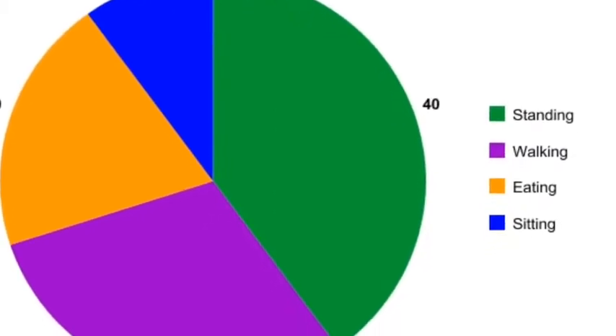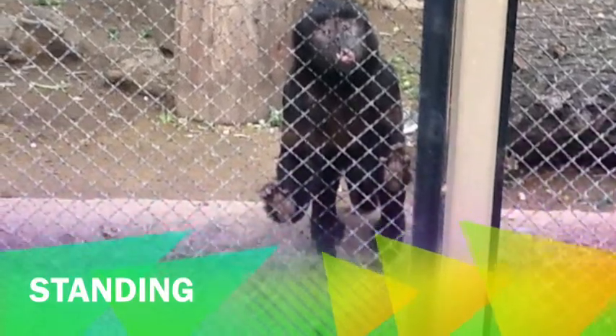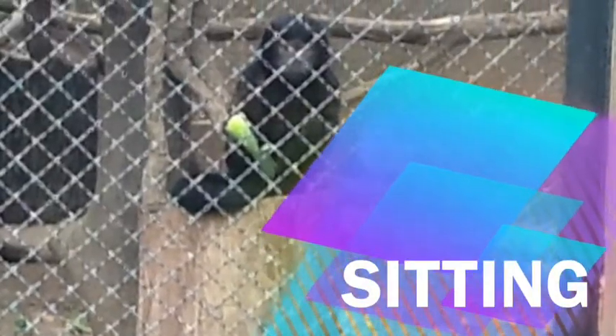As I was observing them, I saw that 40% of the time the capuchins spent standing, 30% were spent walking, 20% eating, and 10% sitting.